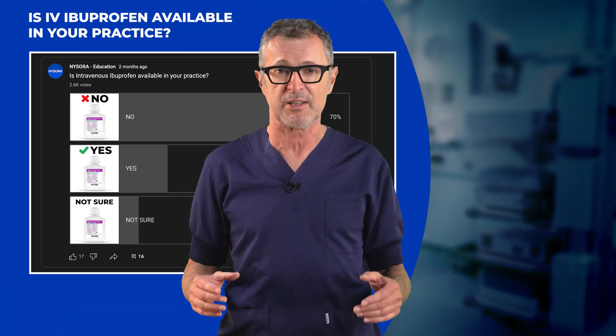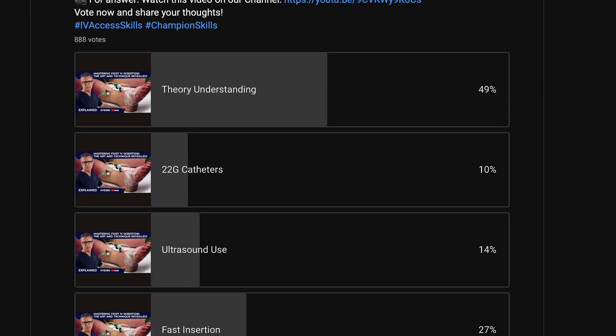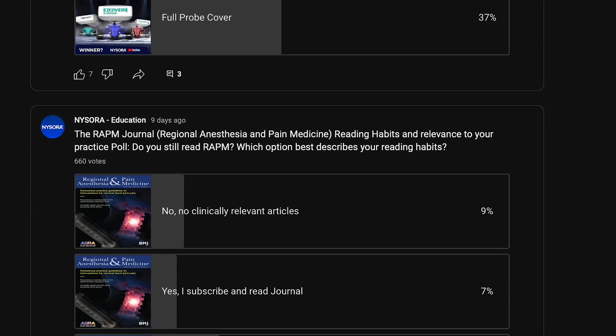And if you watch the video to the end, you will witness the results of an astonishing survey on NYSORA's YouTube channel, which was filled out by thousands of anesthesiology professionals. So get your notepads and let's dive in.